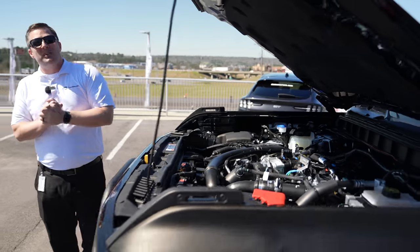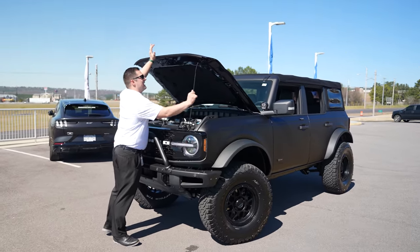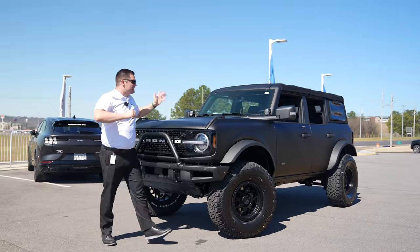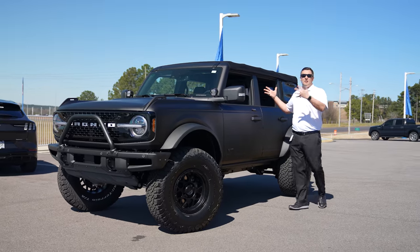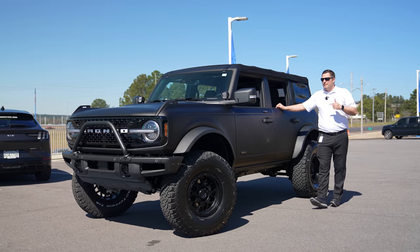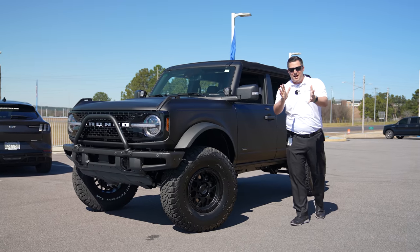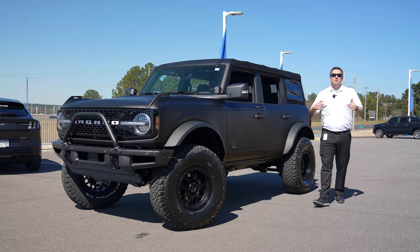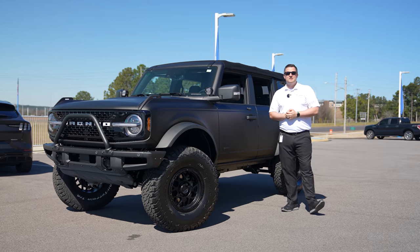That is our walk around on this 2022 Ford Bronco Wild Track — in my opinion probably the baddest Wild Track I have personally ever seen, and probably even online as well. Let me know down below what you think about this particular build. A huge thanks to the customer who purchased it — he's asked to remain nameless, but he's going to see this video so let him know in the comments what you think. Thank you so much for watching — make sure you're subscribed with that bell notification turned on so you don't miss a single video.